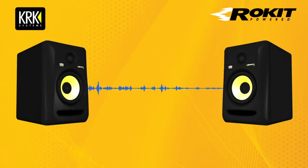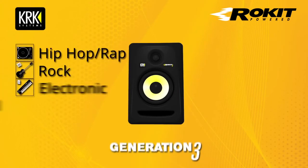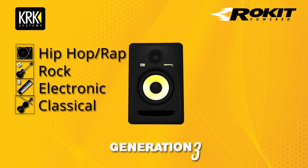KRK Systems is proud to introduce the Rocket Generation 3. Regardless of your musical style, genre, or mixing needs, the KRK Rocket G3s deliver a product.